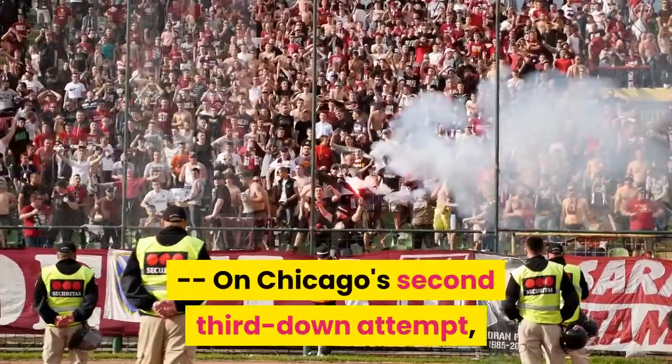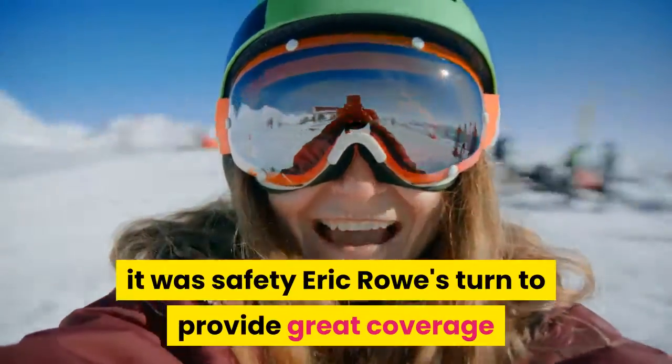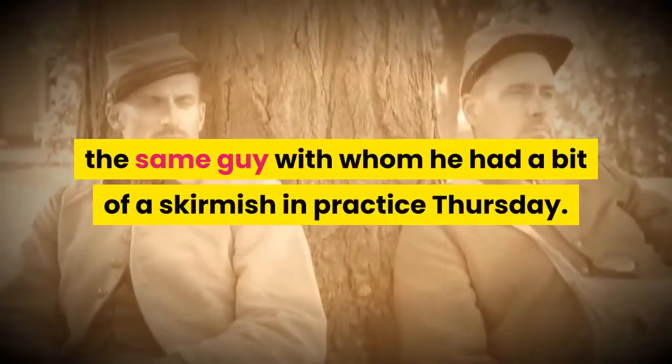On Chicago's second third down attempt, it was safety Eric Rowe's turn to provide great coverage and a pass breakup. It came against tight end Cole Komet, the same guy with whom he had a bit of a skirmish in practice Thursday.